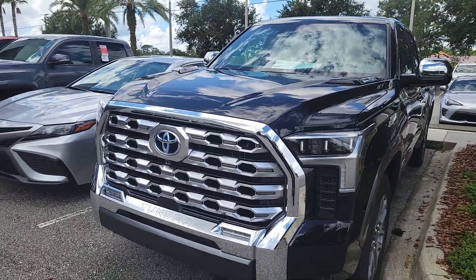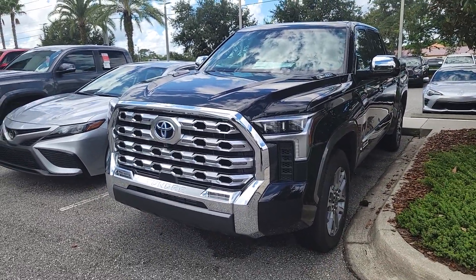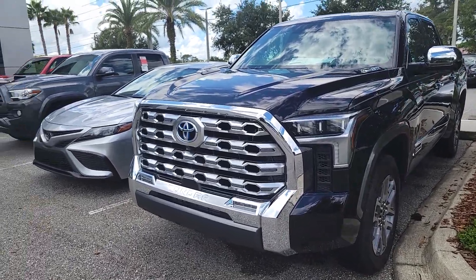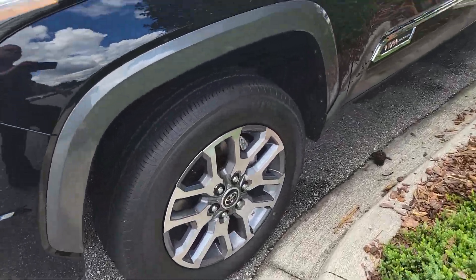Absolutely gorgeous redesign after 14 years. This truck is a beast — upgraded grille, alloy rims, and it has the i-Force Max engine.